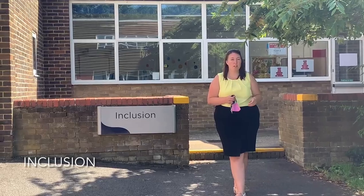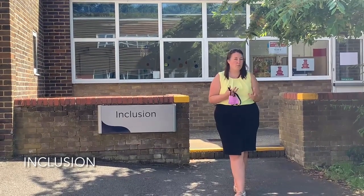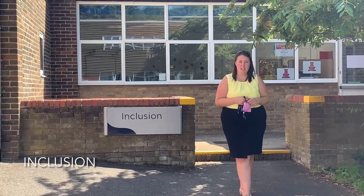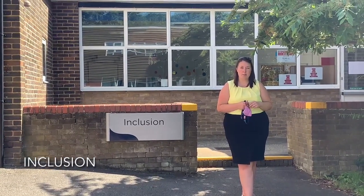Inclusion is an area where we can go to get a little bit of help, a little bit of support — if we're struggling a little bit in our lesson maybe, or if we're having just a bit of a hard day. This is another area of the school that you can go and get a little bit of support in.